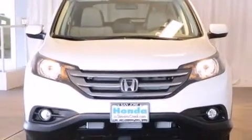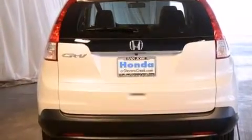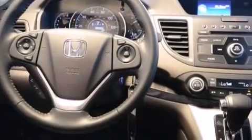All of the following features are included: a power moonroof, XM satellite radio, cruise control, a leather-wrapped shift knob, front side impact airbags, air conditioning with automatic climate control, a split-folding rear seat, a rear window defroster, keyless entry, and heated seats that can warm you up in seconds, keeping you and your passengers comfortable the whole trip.